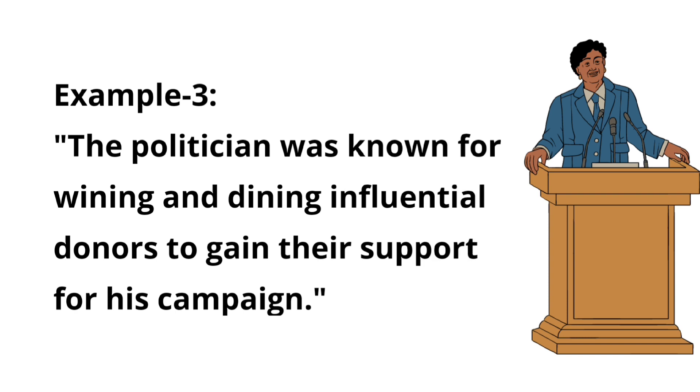Example three: The politician was known for wining and dining influential donors to gain their support for his campaign.